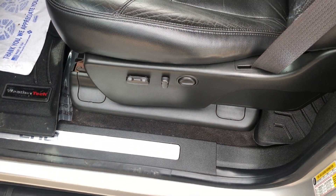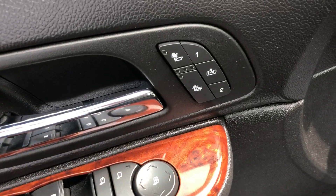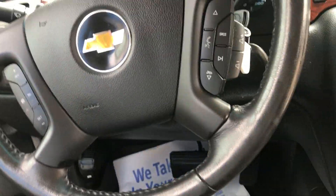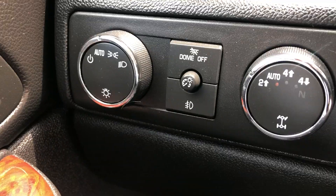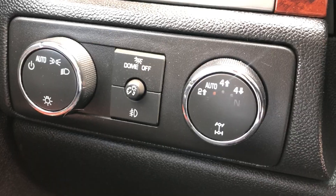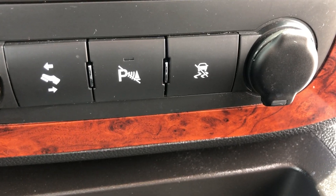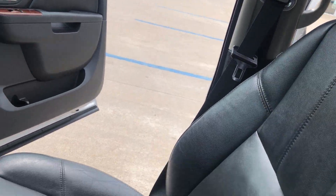You're gonna notice we've got power driver's seat and heated seats coming in — a bunch of really nice quality-of-life features. You've got your auto headlights, four-wheel drive, and coming down here you've got parking sensors, which are really nice. You can just tell with the seats how well this vehicle has been taken care of.